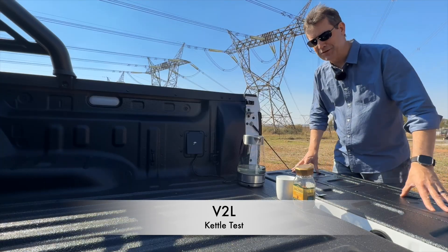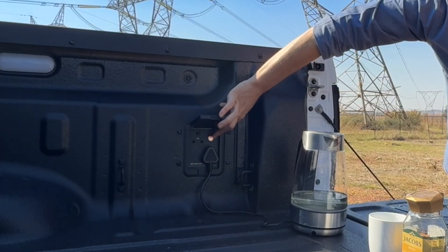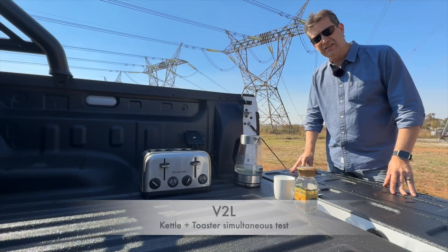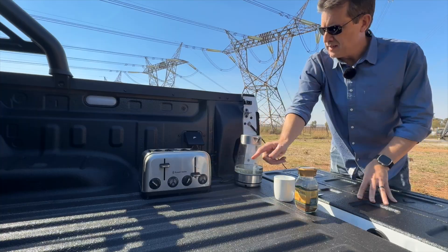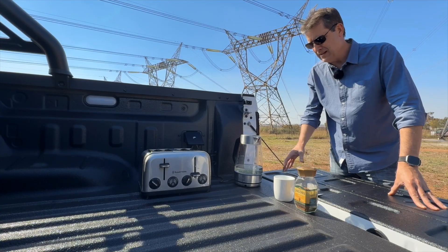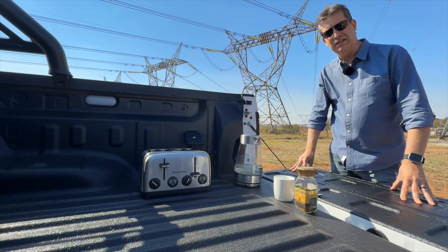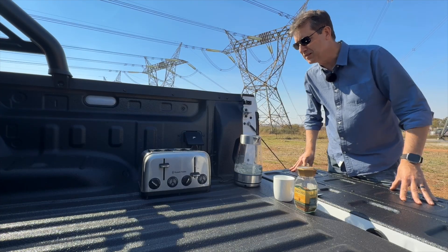Let's test the vehicle-to-load function on the BYD Shark 6. I've just plugged in a standard household kettle directly into the power socket — powering it on, you can see it's switched on and it should boil like any normal kettle. I'm also throwing a toaster in at the same time. Now I'm running two appliances simultaneously, both of them drawing about three kilowatts together. The kettle's still boiling and the toaster has just come on as well. This is perfect for a camping setup — your Shark is going to power all your camping needs.